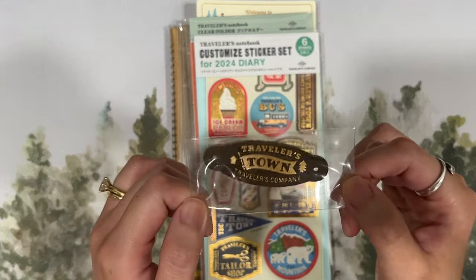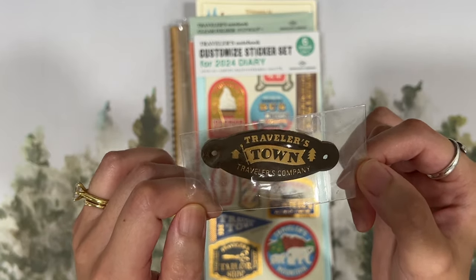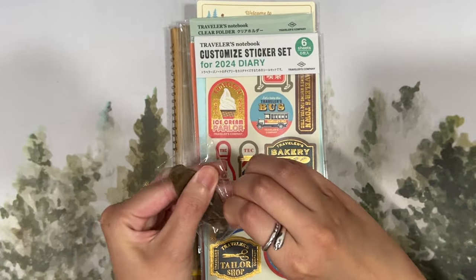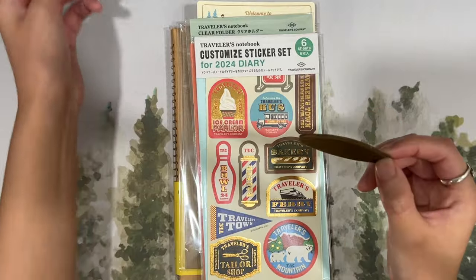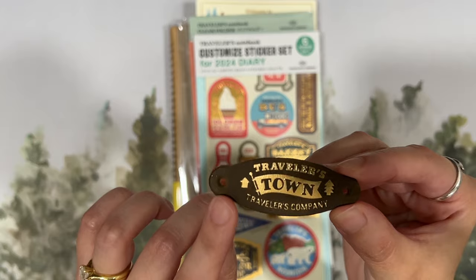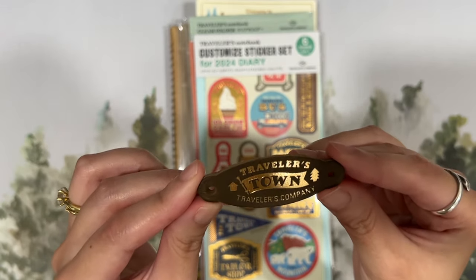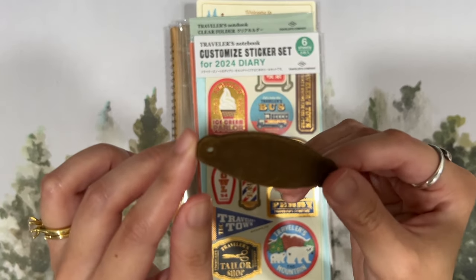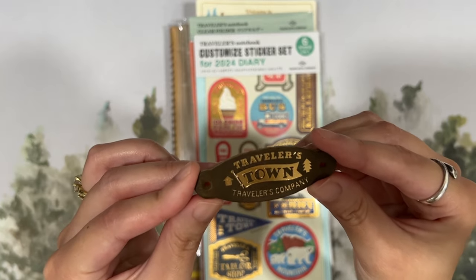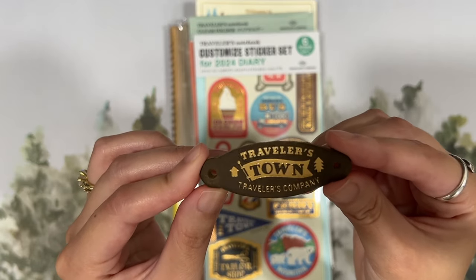The first item I want to show you is this beautiful olive leather tag that has the Traveler's Company 2024 theme, Traveler's Town. I got this tag because I purchased through the official Traveler's Company USA website and ordered with a friend to make sure our total was at least $75 USD. It's first come first serve, so I'm not sure if they still have it, but I managed to get this tag, which is really really beautiful.